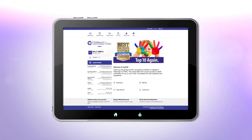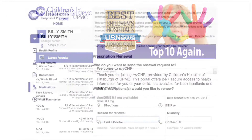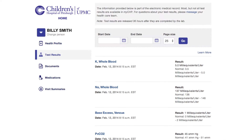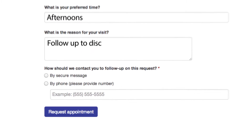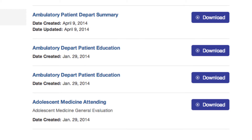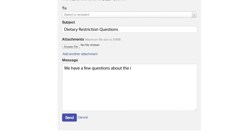MyCHP is the easy and convenient way to manage your child's health information online, on your time. You can request prescription renewals, view test results from clinic and hospital visits, request appointments, access patient forms and health histories, and communicate with your healthcare team without having to call or come into the hospital.